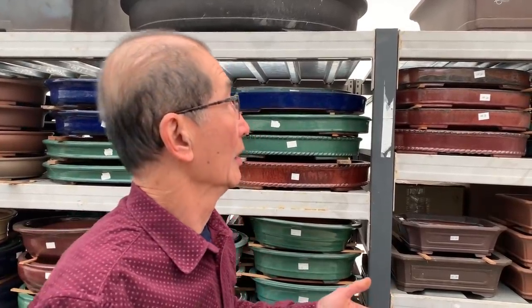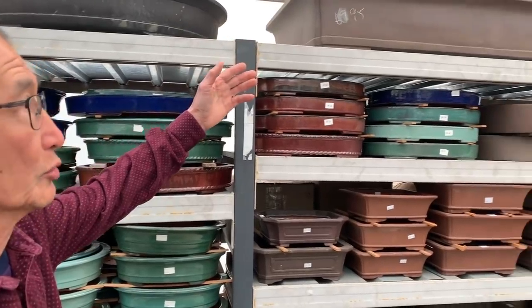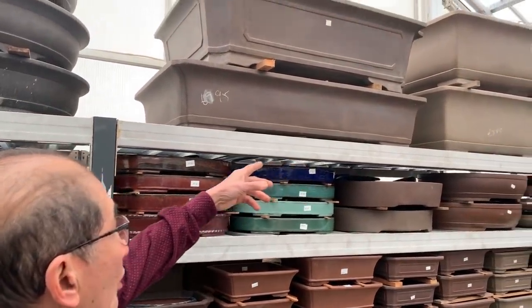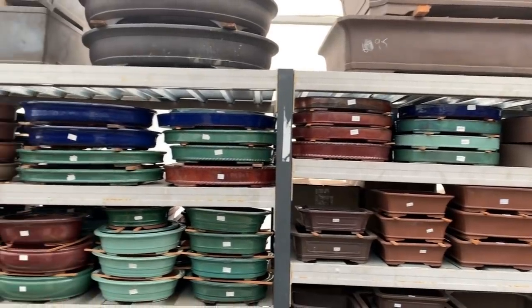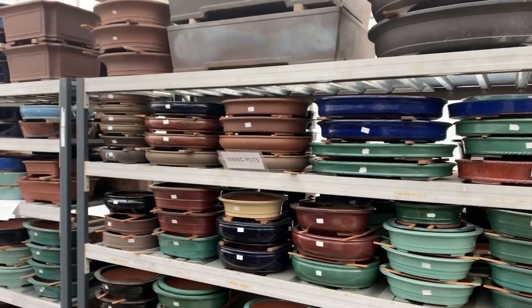There are four key criteria in choosing a pot: size, shape, style, and colour. The range of sizes is quite staggering — this pot here is about three or four feet long, and I've got a ceramic pot which is six feet long. At the other extreme, I have timber pots. So you get very big pots and very small pots — obviously large pots are for large trees. Then there's the depth of the pot to consider as well.